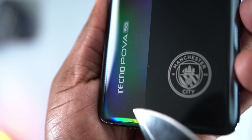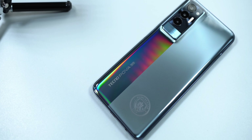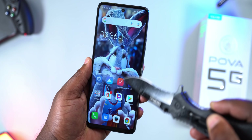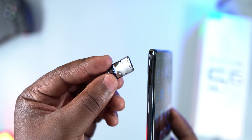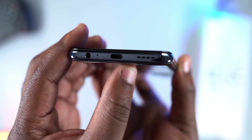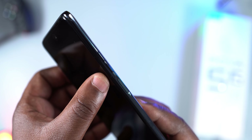For the build quality, the Tecno POVA 5G has a plastic rear that scratches easily, so I'd recommend using the premium plastic case it comes with. The sides are also made from plastic, and the front doesn't have Gorilla Glass protection. The Tecno POVA 5G has a microphone at the top, a dual nano-SIM card and memory card tray on the left, and at the bottom a 3.5mm audio jack, another microphone, a USB Type-C port, and a mono speaker — on a gaming smartphone. Why?